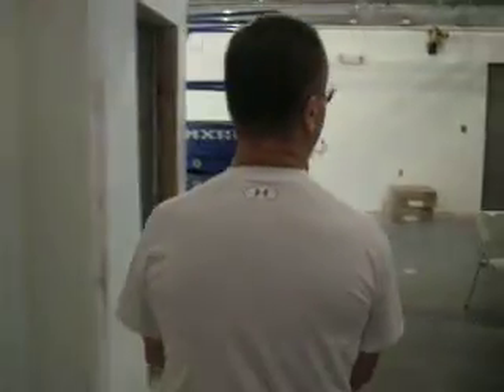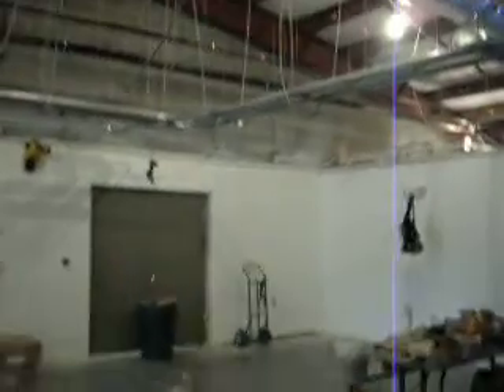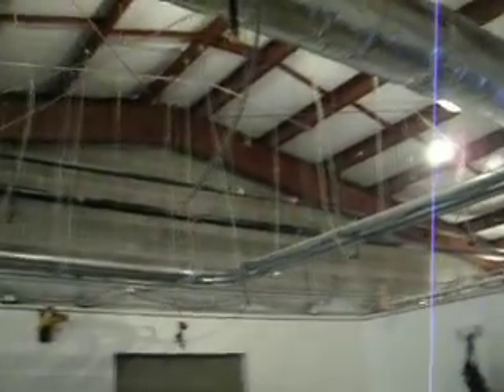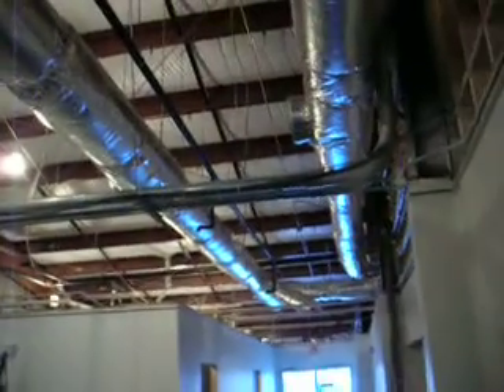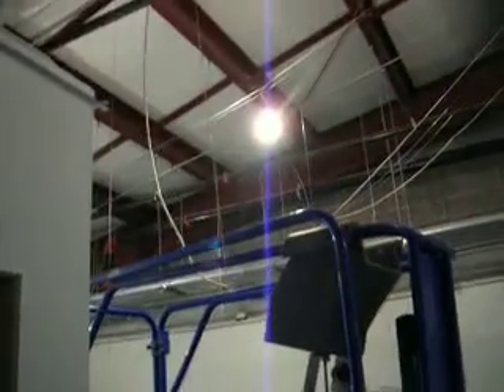In the vestibule area out here, we have the hangers down for the ceiling grid. The ceiling grid will be installed in here tomorrow. I already have all the emergency lights up and mounted, and all the exit lights are up and mounted, ready to go.